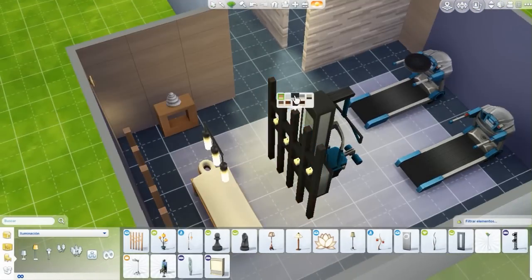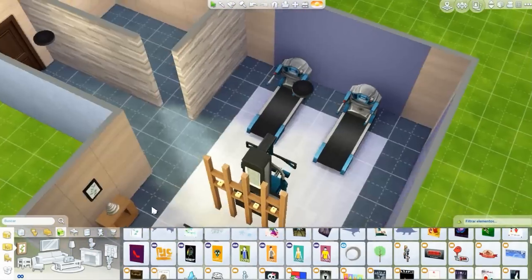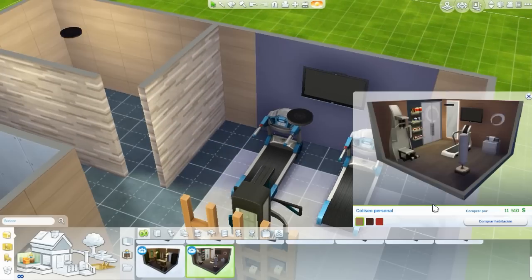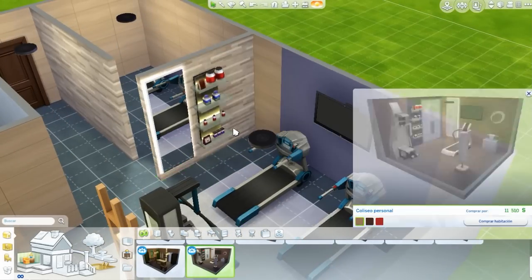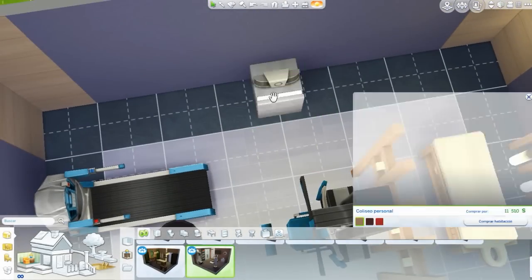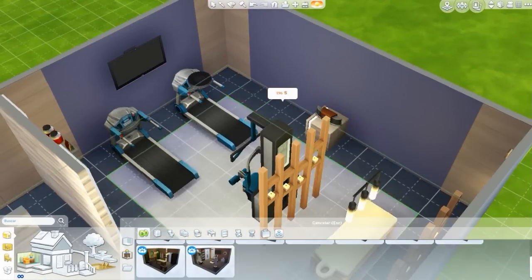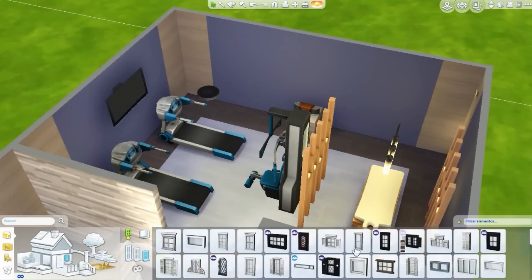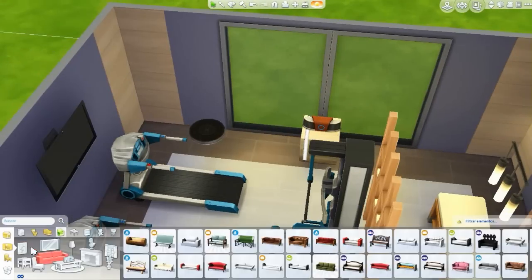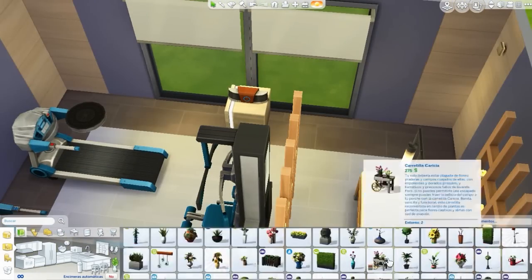Este gimnasio también tiene su propio baño, así que no es un gimnasio cualquiera de casa. Es un gimnasio para una casa moderna, una verdadera casa. Espero que les guste. No olviden dejar sus comentarios — díganme qué les parece esta habitación y no olviden dejarme sugerencias de futuras habitaciones que quisieran que yo construya en Los Sims 4 para sus casas o sus juegos.